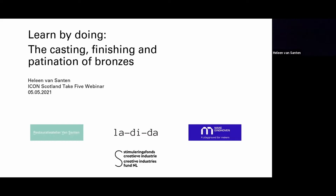Hi Isabel, everybody, and thank you for that introduction. Many thanks to ICON Scotland for organising this webinar. Today I will be sharing with you a recent project I was part of: an experimental approach to the casting, finishing and patinating of bronzes. This project brought together a designer, a maker space, and myself, a conservator.